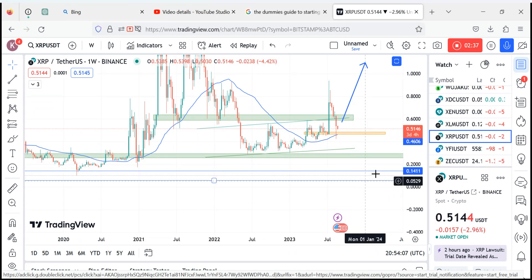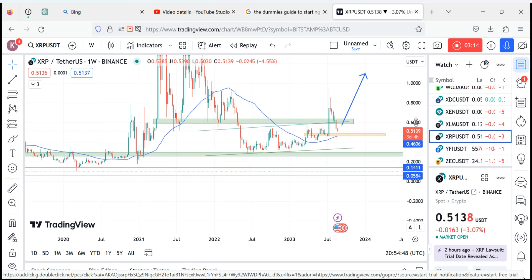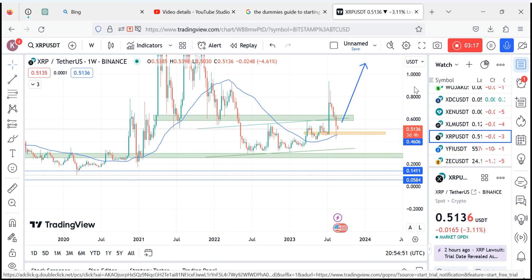Looking at the weekly chart, I expect XRP to ultimately get to the 0.14 level — that blue line. It might also get to the 0.0584 level, which is our second blue line. This is not financial advice and is not guaranteed to happen exactly, but it's worth paying attention to. This is purely technical analysis based on my experience and accumulated knowledge.